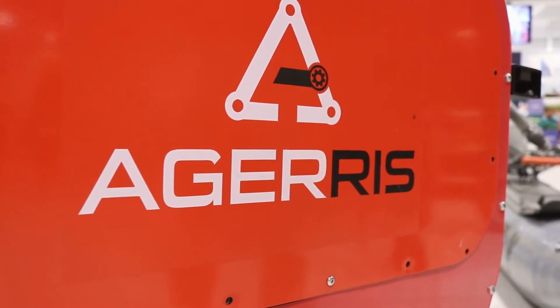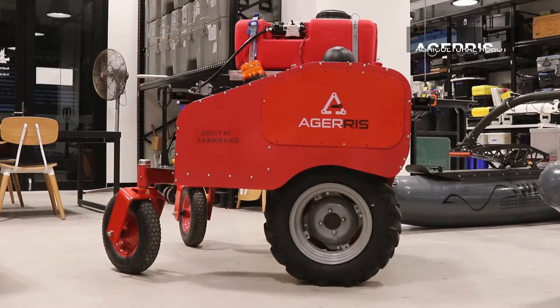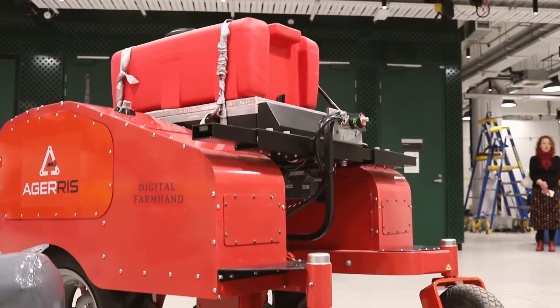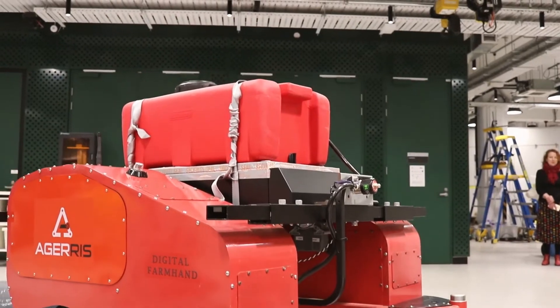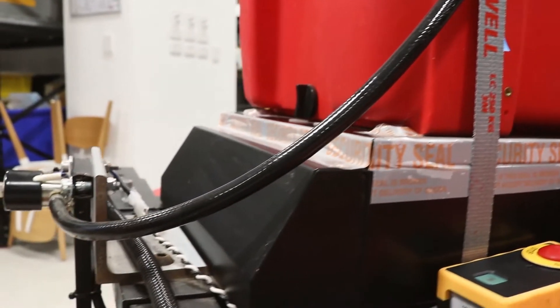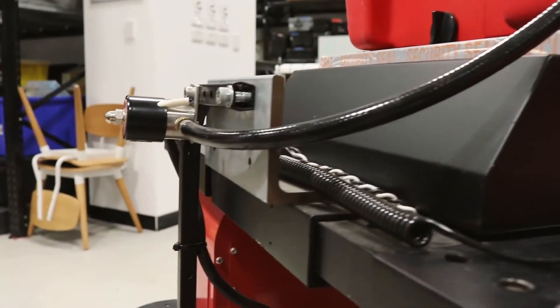One of the things that we're particularly proud of is our ability to translate our research into practice. We've had a number of start-ups come out of the Australian Centre for Field Robotics, including Ageris, which is one of our agricultural robotics spin-offs. They've taken a lot of the technology developed in our agricultural robotics programs and turned it into a commercial offering for farmers, supporting sustainable practice in both small and large farms. They're one of two agricultural robotics spin-offs from this centre.